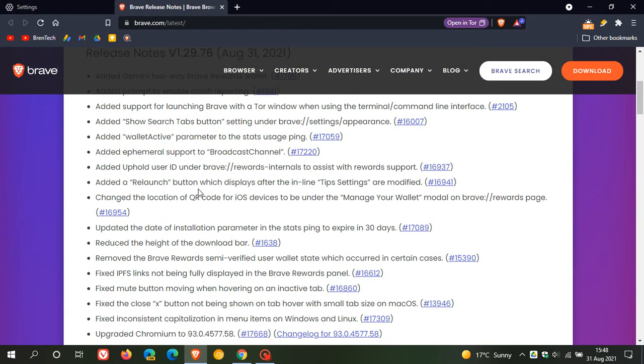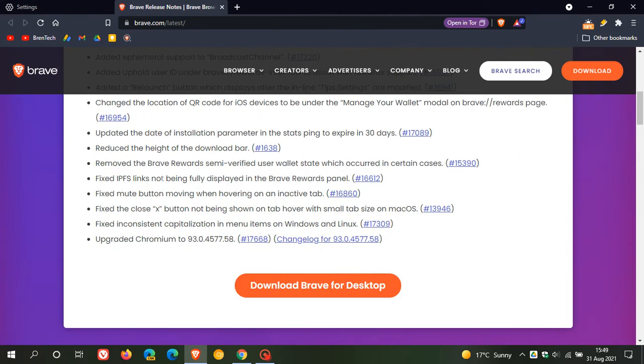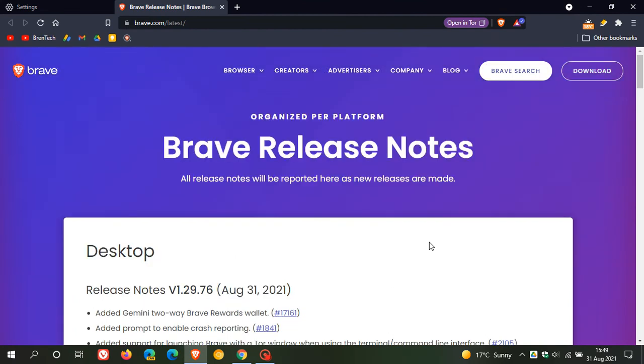There are one or two changes: removed the Brave rewards semi-verified user wallet state, which occurred in certain cases. And there are a couple of bug fixes at the bottom. The big one is the upgrade to Chromium 93.0.4577.58. So that's more or less what is new in version 1.29 of the Brave web browser, which rolled out a couple of minutes ago on the 31st of August 2021.